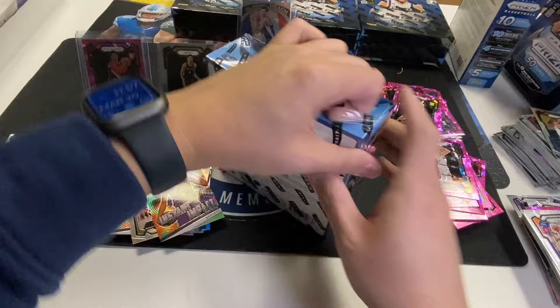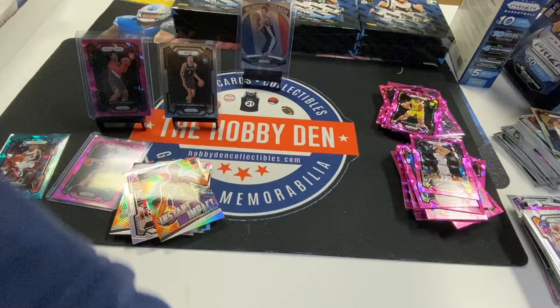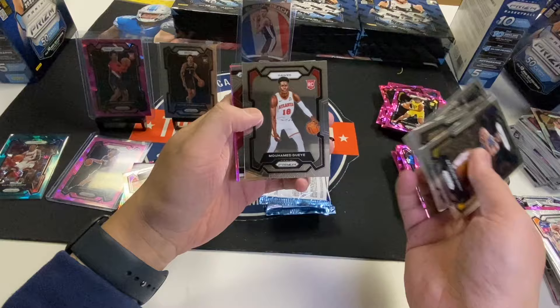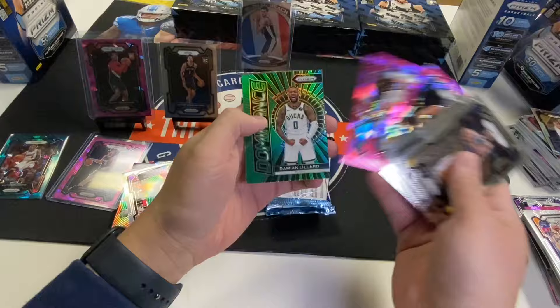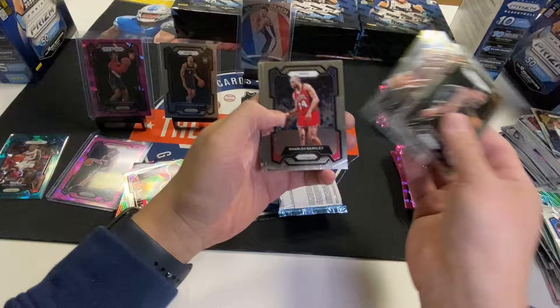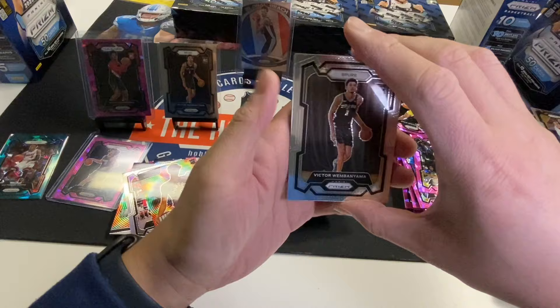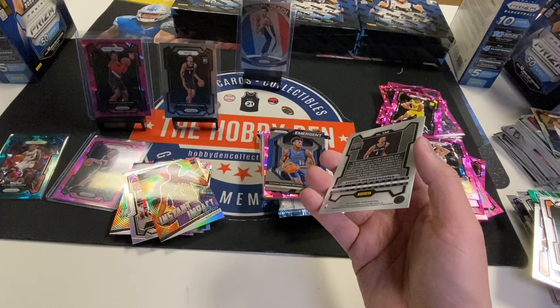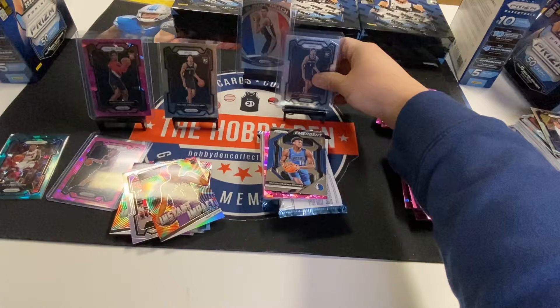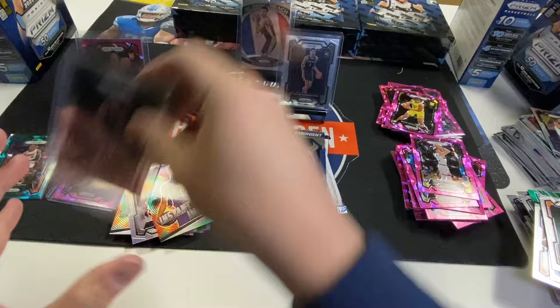Four more boxes left. Draymond, Washington, Gay, Hakeem, Dinwiddie, Norman Powell Green, Damian Lillard. Third pink again. Bradley Beal, Kyrie, Wimbanyama — we'll take another base. Nicely centered also. Even though it's a base, I am calling that a win because I have not been able to pull a Wimby base at all.